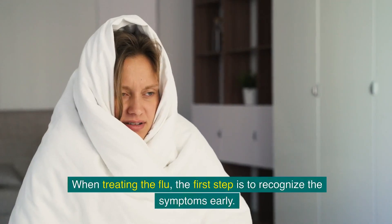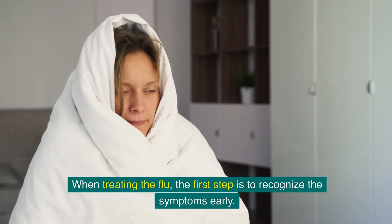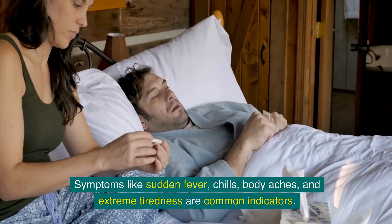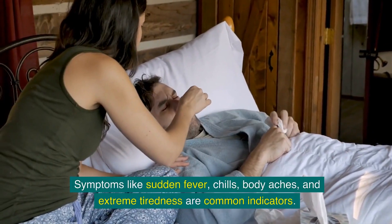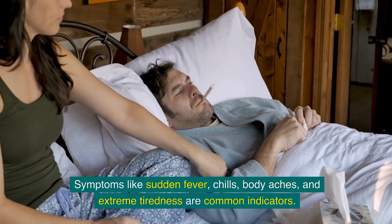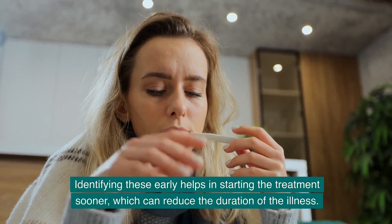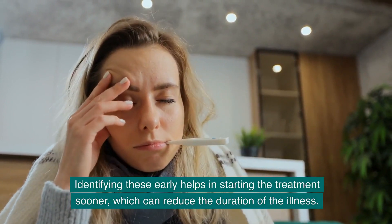When treating the flu, the first step is to recognize the symptoms early. Symptoms like sudden fever, chills, body aches and extreme tiredness are common indicators. Identifying these early helps in starting treatment sooner, which can reduce the duration of the illness.